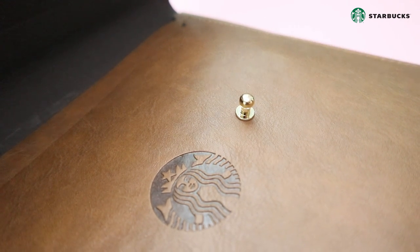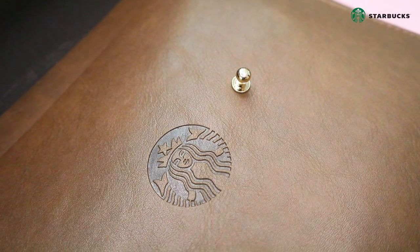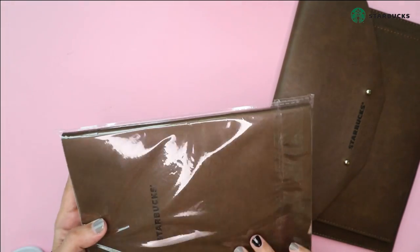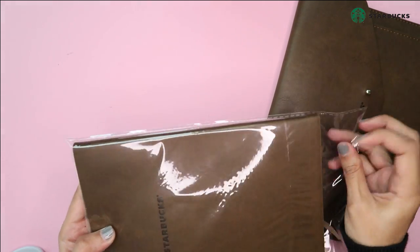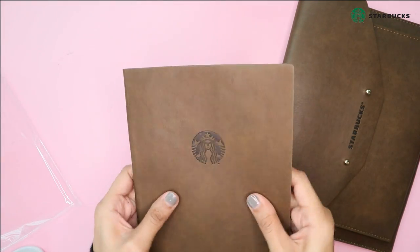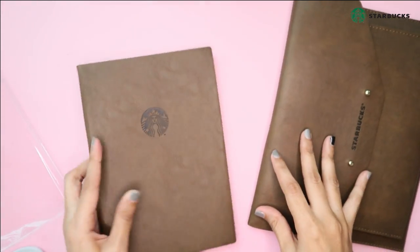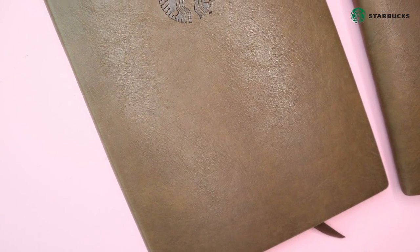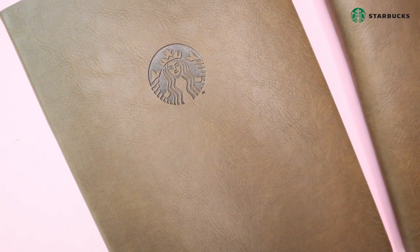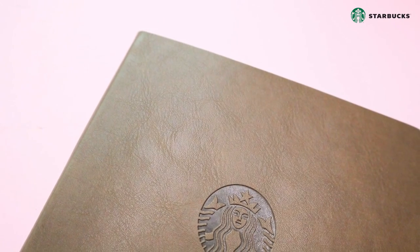As an alternative this year, the Starbucks planner 2020 is available for purchase at 188 ringgit Malaysia. All you have to do is go to your nearest Starbucks store to redeem or purchase this planner.